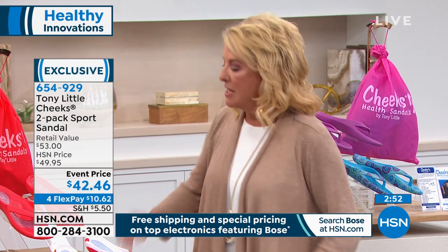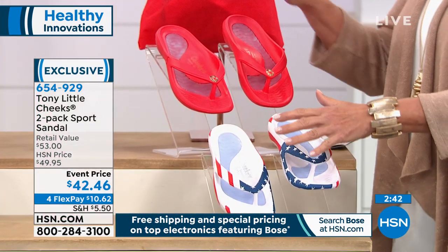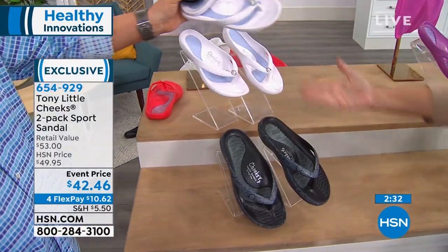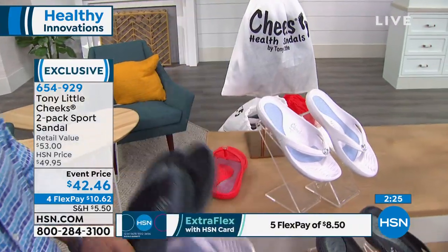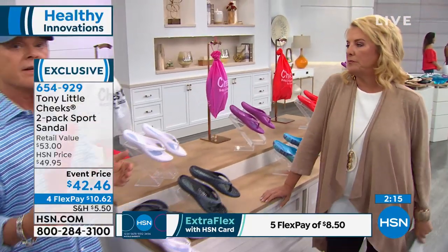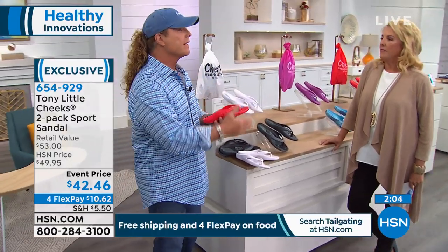We have plenty of sandal time left. What you're seeing tonight is a featured price with four flex pays. You're getting a set of two — and remember, whole sizes only: half sizes should size up. You have the American red, the teal damask with fuchsia, and the black and white. For $10.62 on flex pay, just get them home and find out what makes them different. We've sold millions and millions, and people love them.